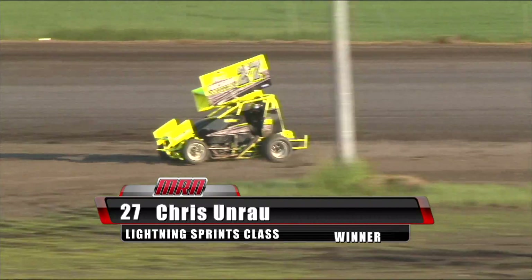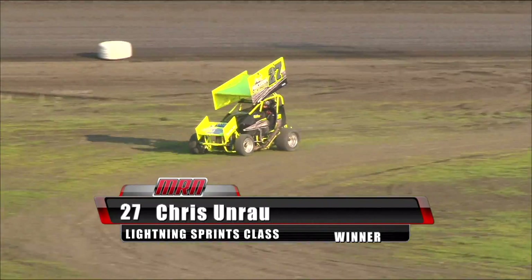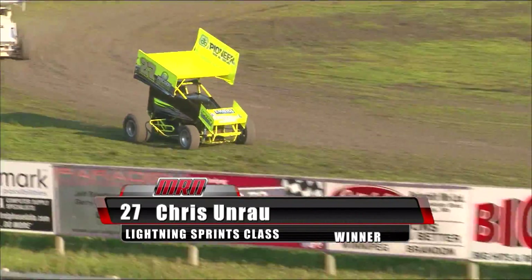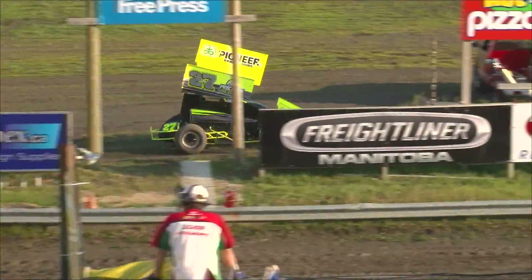Those things were flying today. What have we got coming up next? Another heat of Lightning Sprints. I'm going to let you do the honors on that one, since you're the knower of all things Lightning.